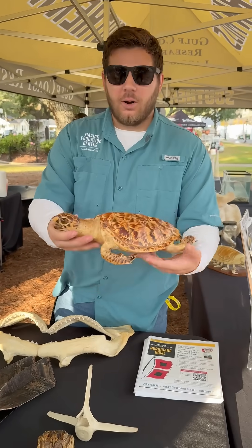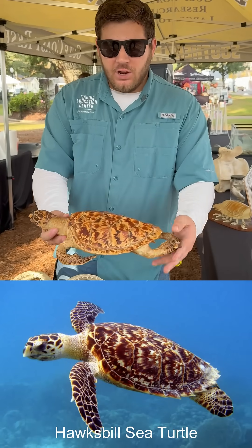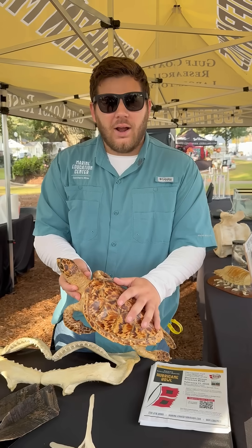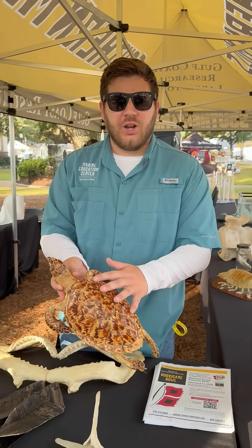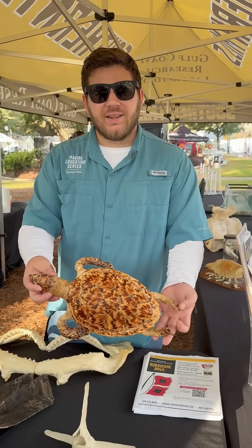We have some of our more endangered species here. This is a hawksbill sea turtle — they're really poached out in the wild a lot because of how pretty their shells are. When they are young, these turtles are really pretty, so we do want to preserve and protect these guys.